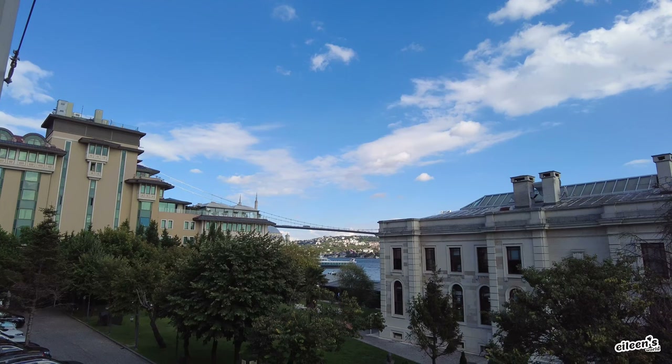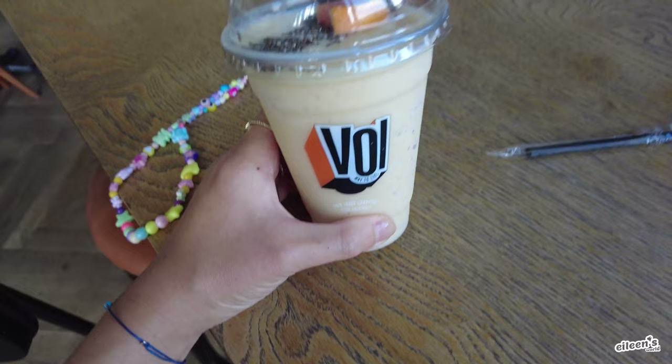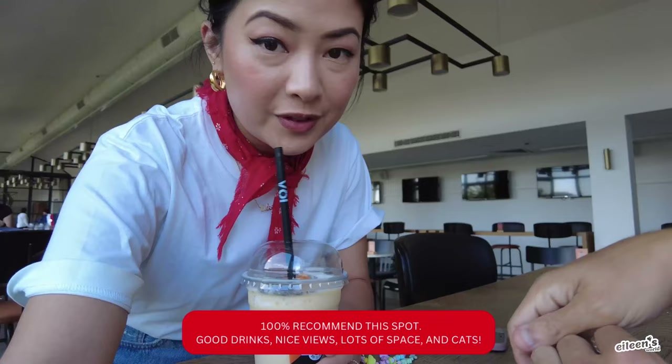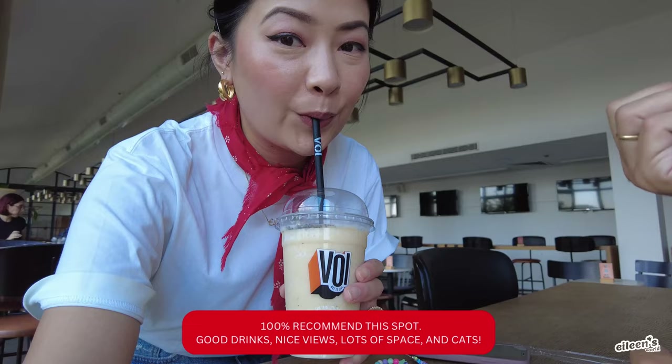Look at that view of the bridge — you can partially see the Grand Mosque too. The mango colada is here. Wow, so much detail, it's done with love. It's refreshing.